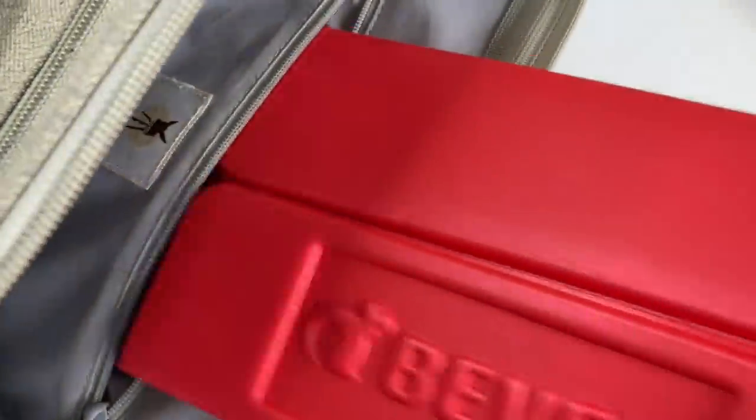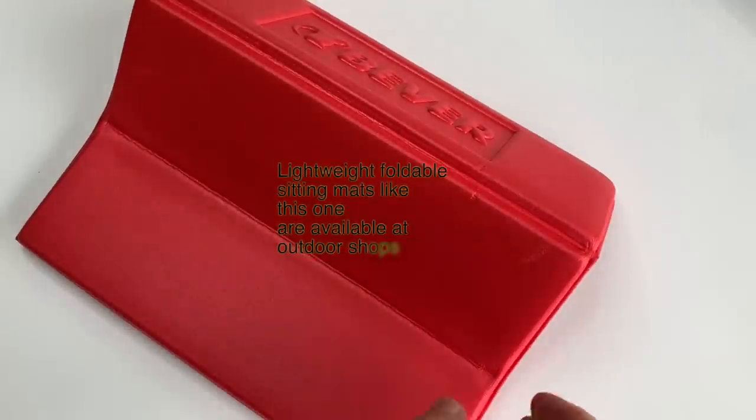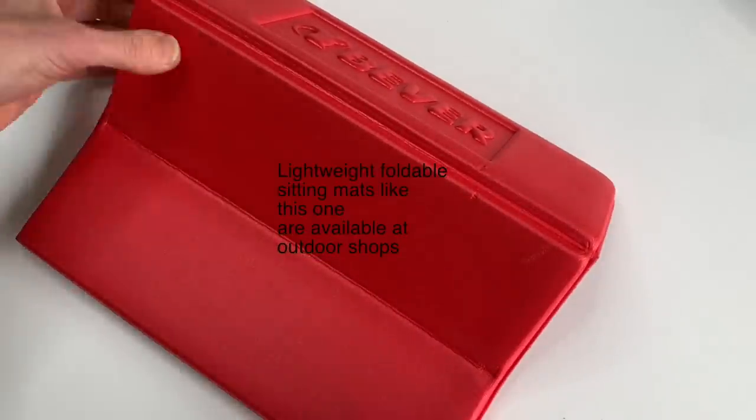When you go on location, travel light and make it easy on yourself to choose your tools when you are starting to draw, instead of taking a lot of time deciding what to draw with. If you're worried about where to sit when you are on location, I have a really good tip. In the back compartment of my backpack, I have this lightweight mat in case I want to sit somewhere to draw.